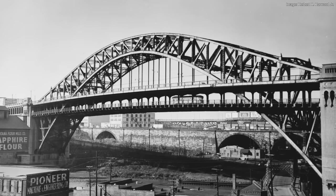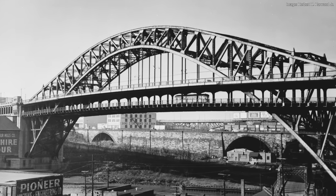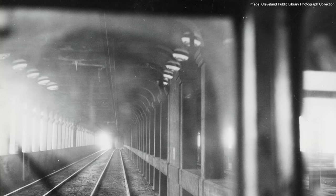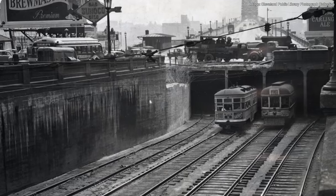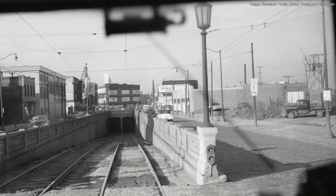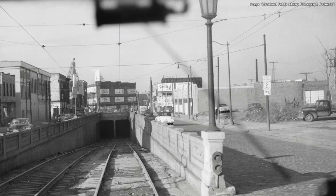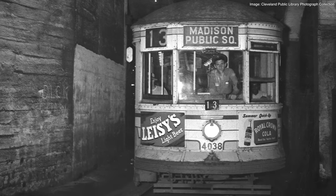Unlike the Superior Viaduct, the upper deck of the high-level bridge was only for automobiles and pedestrians, while the lower deck was just for streetcars. This streetcar deck was later opened for service on December 25, 1917. It was designed to carry six tracks through it, but only four were built. The four tracks were grouped in twos — one for eastbound streetcars, and the other for westbounds. These two separate decks successfully alleviated the traffic congestion that had been plaguing the viaduct.